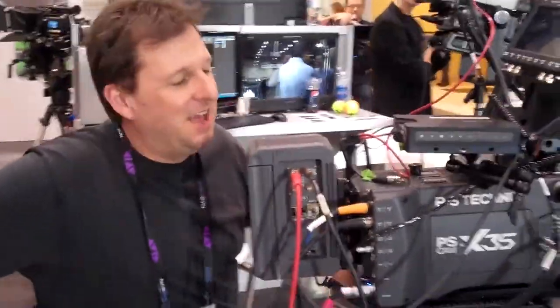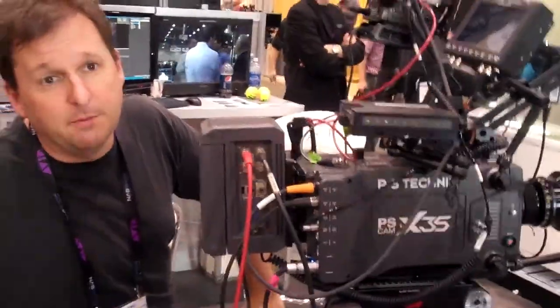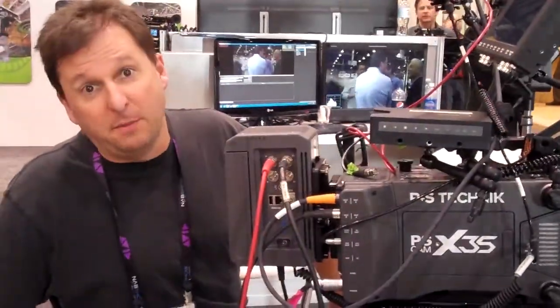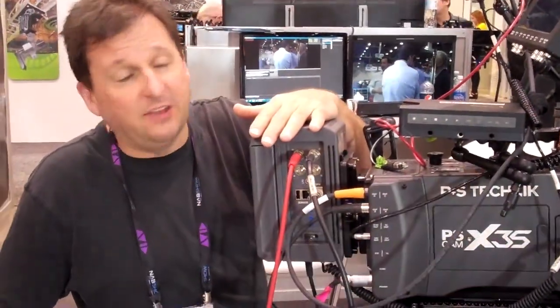I'm with Alan from PS Technic with another high-speed camera. This is the PS Cam X35 — we call it a motion effects camera. The camera basically does anywhere from one frame a second to 450 frames a second. Or in terms of time-lapse, it does one frame a day to 450 frames a second. So it's a really easy-to-use high-speed camera.